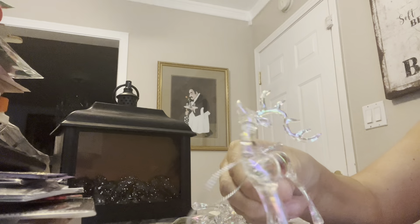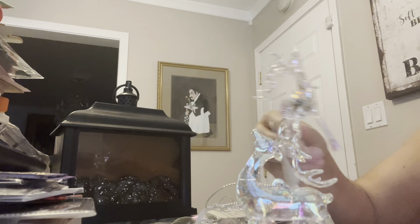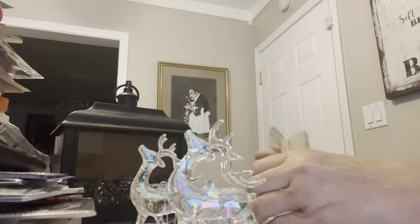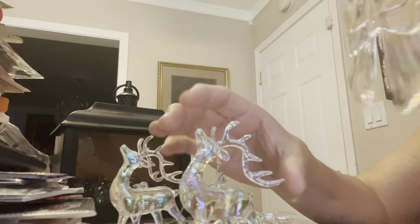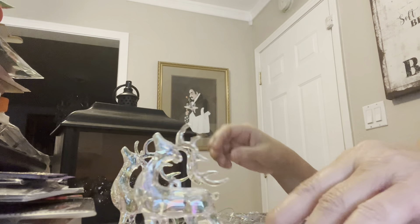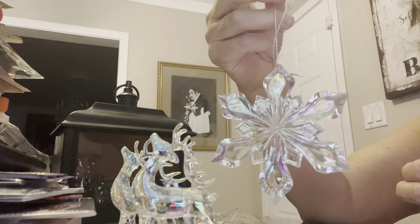They had these and they were all a dollar — they look like glass. Look how cute these are, they stand up. That's one of the reindeers there. Look how pretty these are. So I've got two reindeers, and then look at these bows — aren't those pretty? These were all a dollar. I've got two bows. And then look how beautiful the snowflakes are — isn't that pretty for a dollar? That's really great.